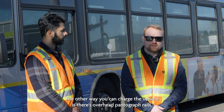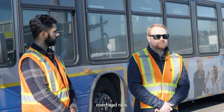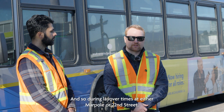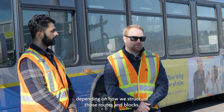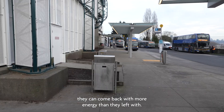The other way to charge the vehicle is via overhead pantograph rails. That allows buses to charge when they're en route. During layover times at either Marpole or 22nd Street, these vehicles can take a top-up charge, and depending on how we structure those routes and blocks, they can come back with more energy than they left with.